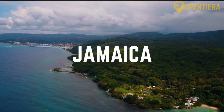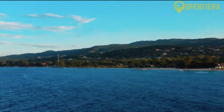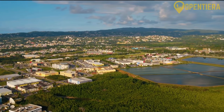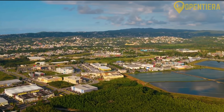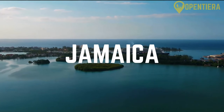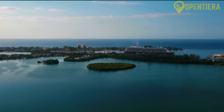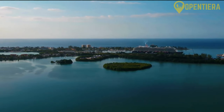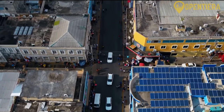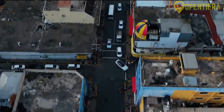This is Jamaica. Hello and welcome to Open Tierra. Today, we're diving into the vibrant world of the Caribbean, specifically the jewel of the West Indies, Jamaica. You won't want to miss a single beat of this fascinating journey. Watch to the end of the video to uncover the secrets of Jamaica.